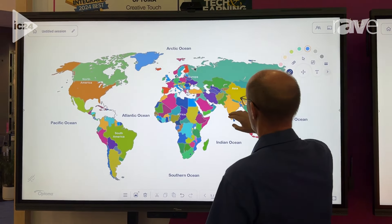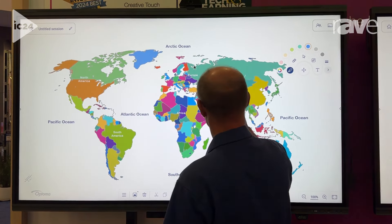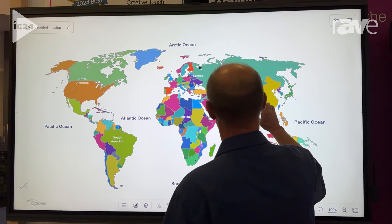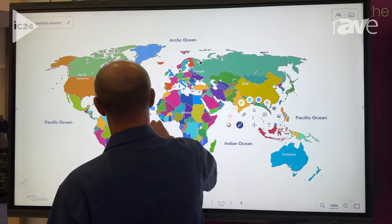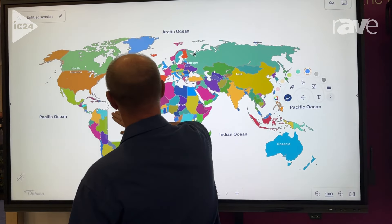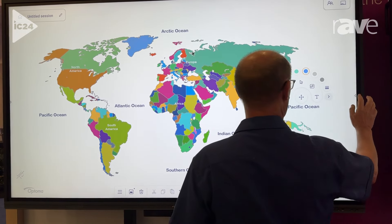They feature a new 8-core processor and 4-core graphics processor. We've added two built-in subwoofers and an 8-microphone array. These boards feature Google EDLA certification, adding full integration with Google Suite and allowing users to install all their favorite apps from the Play Store.